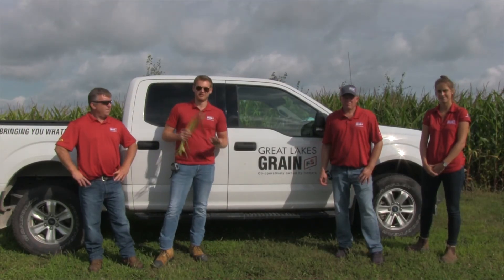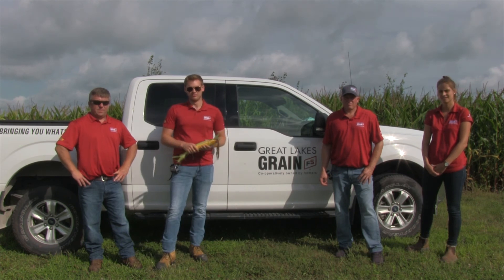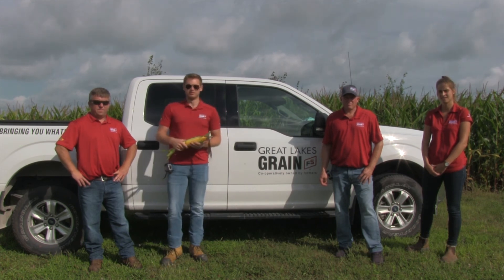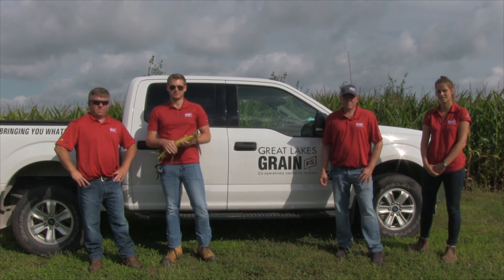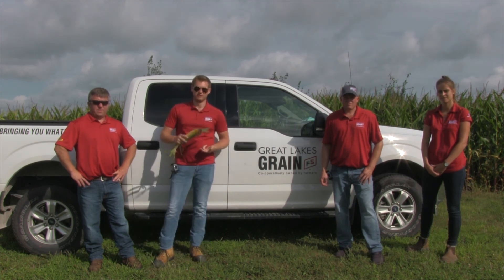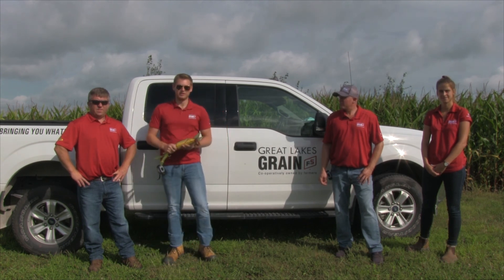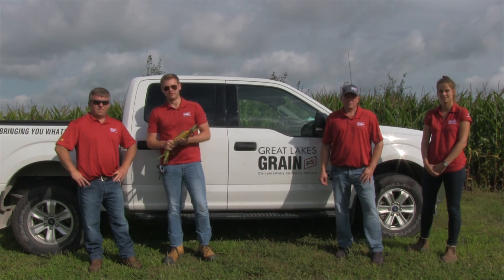Thanks for your input, guys. I encourage you all to follow us along as we continue the crop tour all the way to September 3rd. You can follow us using the hashtag #GLGTour2021, and you can follow us on Twitter, YouTube, Facebook, and Instagram. We will continue to post videos as we assess this crop all throughout Ontario.